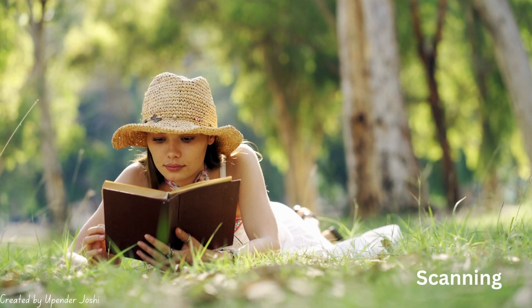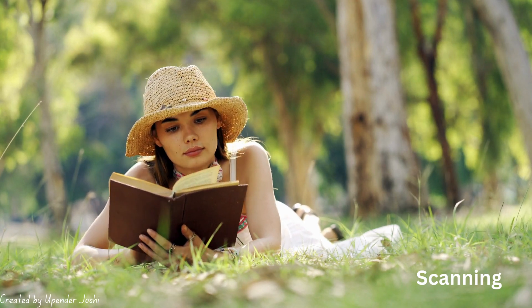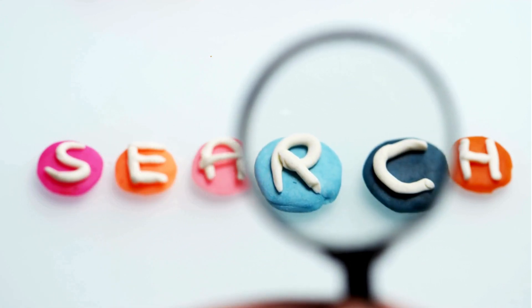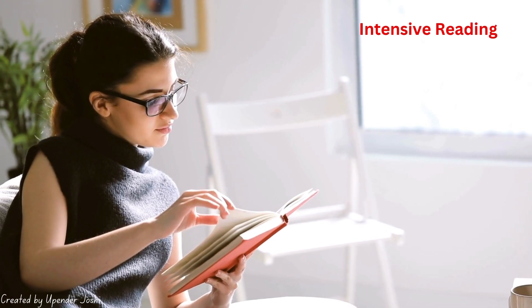Next, we have scanning. Scanning is when you're searching for something specific, like a name, date, or keyword. Your eyes move quickly across the page until you find exactly what you're looking for. It's like using a magnifying glass to find the treasure in a sea of words.